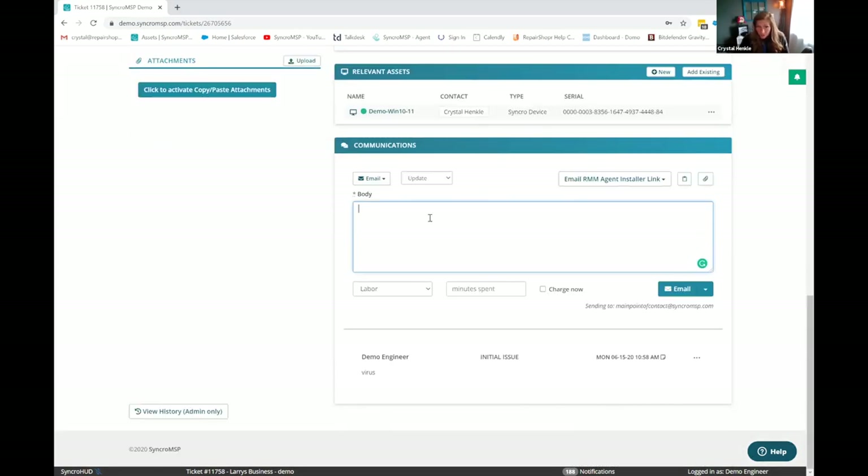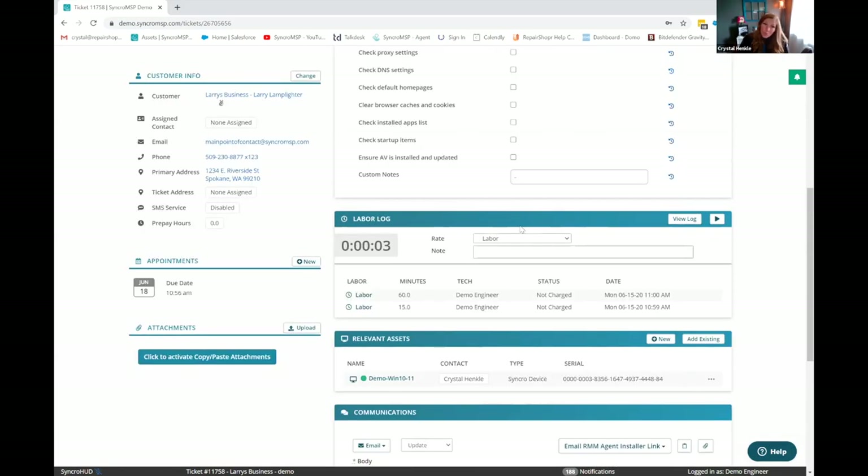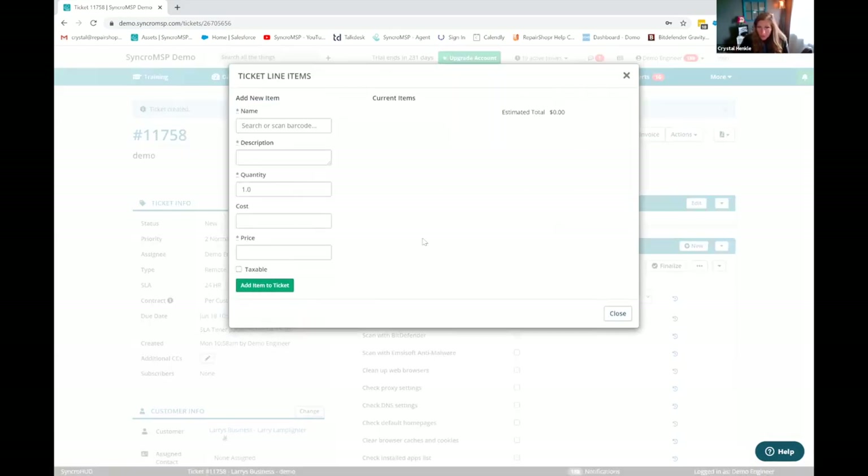You can also communicate with your customer — whatever you type, you can choose whether you want to email, make it a private or public note. You can also enable text messaging and text message your customer straight from the ticket. You can send an agent installer link and even select which policy you're wanting to send. We added that kind of when COVID hit and everything went even more remote. We do have a full inventory system built into Syncro, so if you sold them a new laptop you can just start typing it, pull that from your products and services, and add it to the ticket.